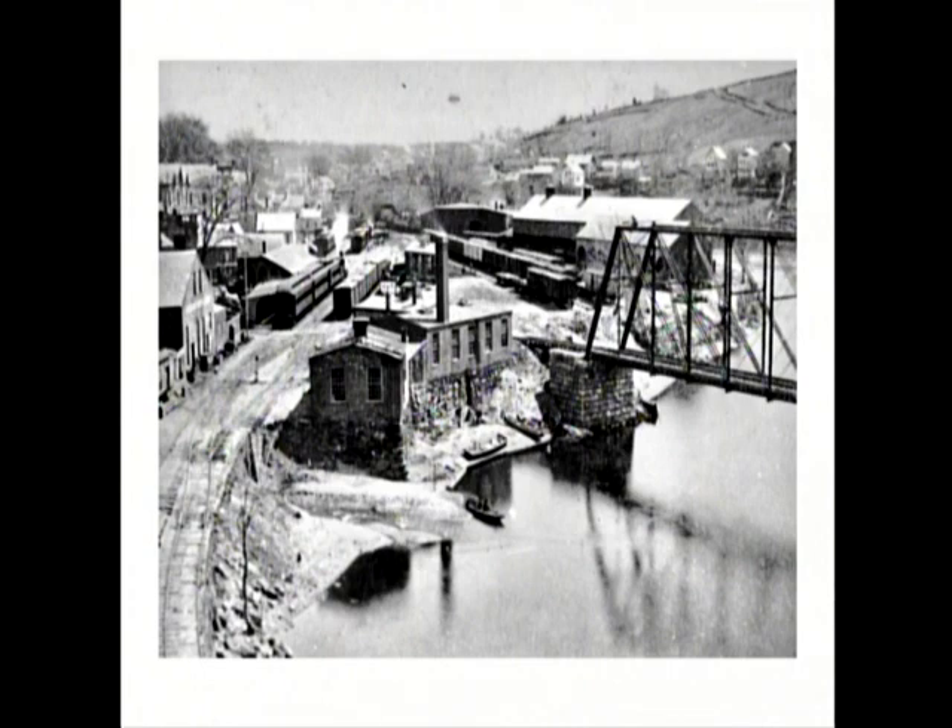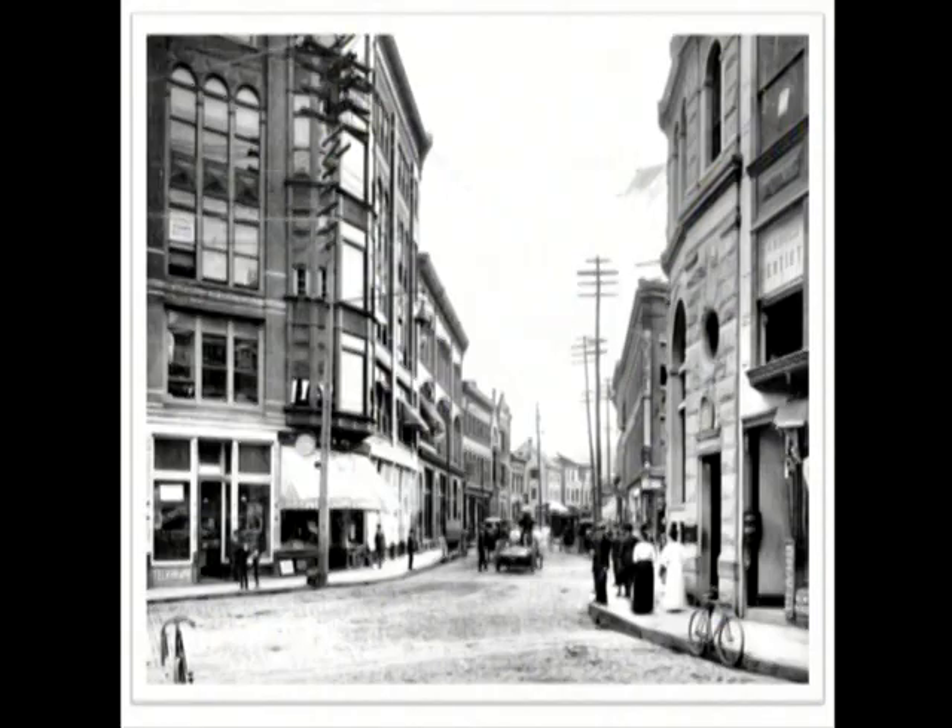And that's looking down at the train station, where the Norwich Bulletin is now in the building on the left. You can see how the trains were situated right next to the harbor, because the easiest way to get from Massachusetts to New York was to take the trains to Norwich Harbor, get on a steamer, take the steamer down the Thames and out to the ocean, and go to New York.